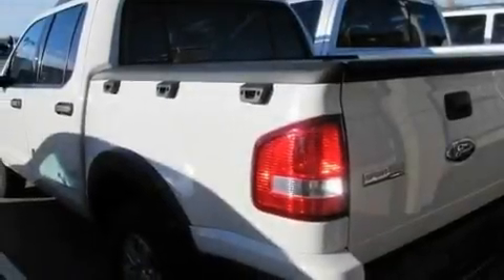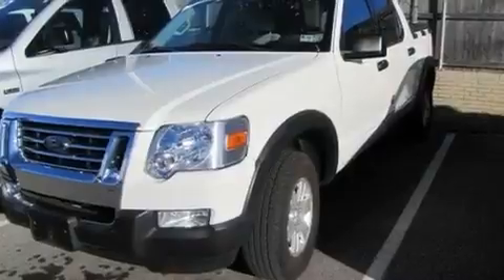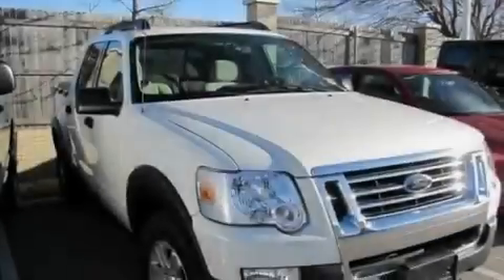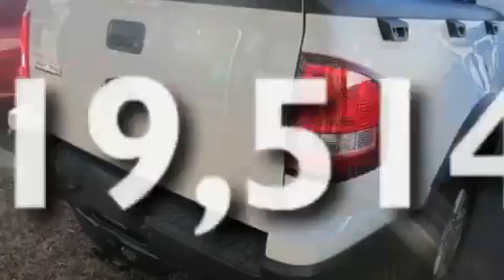Its top features include a split-folding rear seat, cruise control, a CD player, a leather-wrapped steering wheel, a passenger-side vanity mirror, front fog lights, a traction control system, and this vehicle has fewer than 20,000 miles on the odometer.